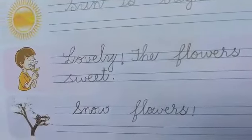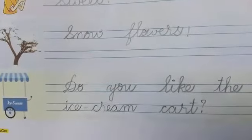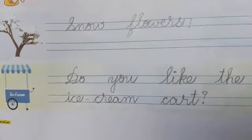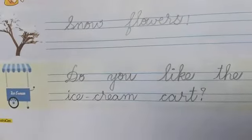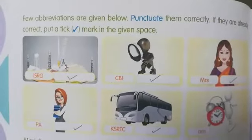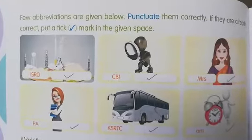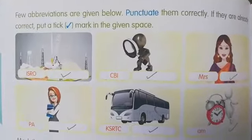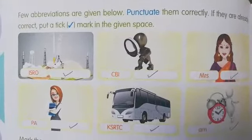Snow flowers. Do you like the ice cream cart? If it comes, we enjoy. Some children like the ice cream cart. Now children, few abbreviations are given here. Punctuate them correctly. If they are already correct, just tick them.